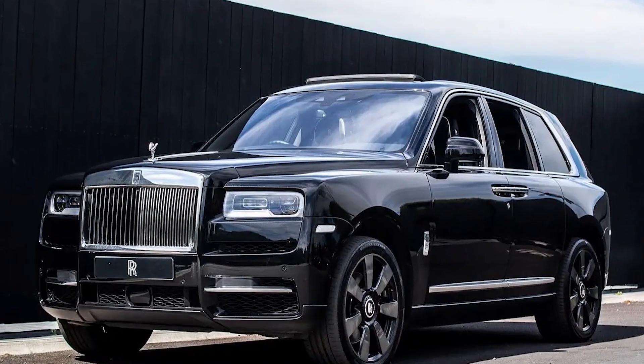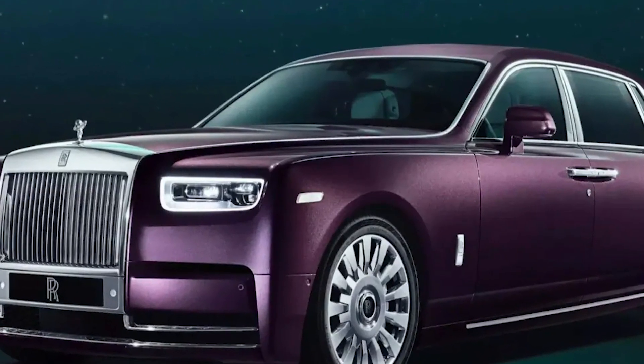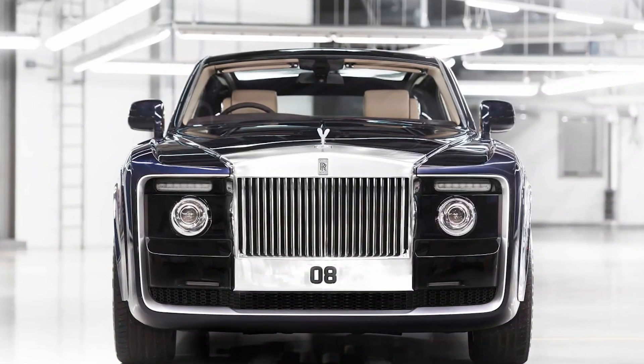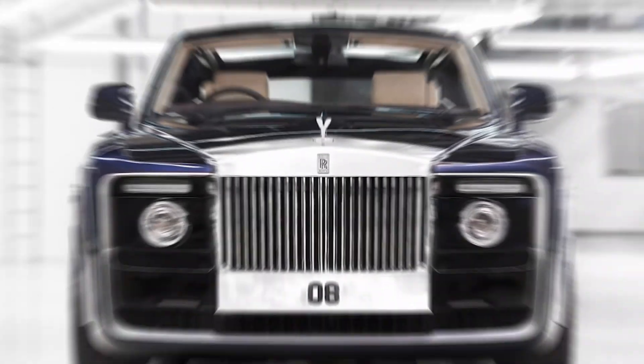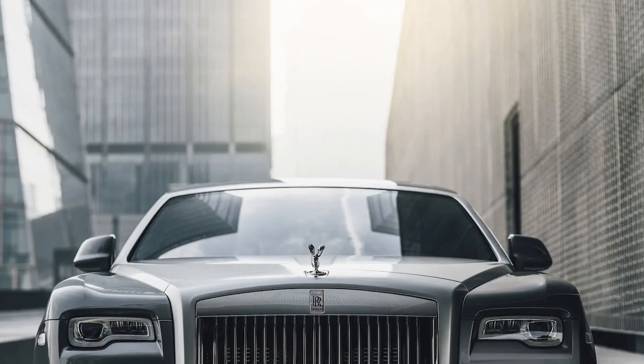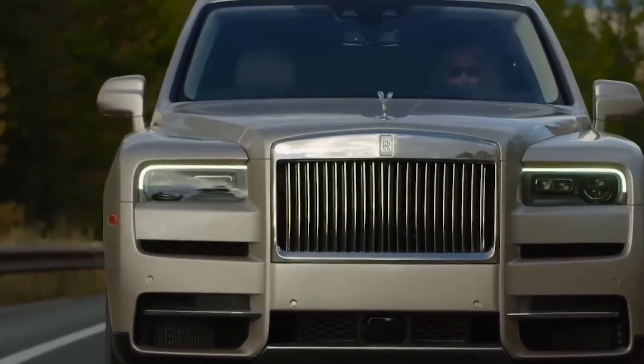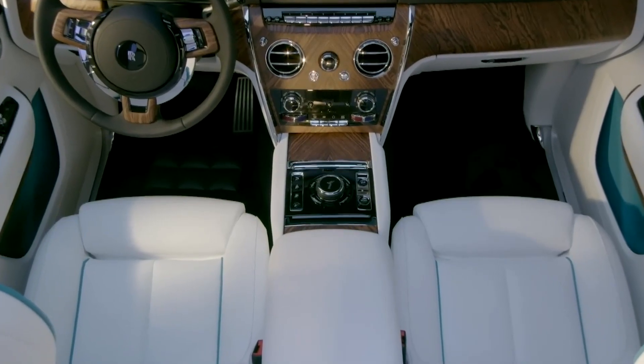Rolls-Royce is known for its high-end customization options, and these options make this car very expensive. What if you get to know that someone got 1,000 diamonds crushed in the paint to get a little bit more sparkle? Insane, right? So these are some of the reasons why Rolls-Royce cars are so expensive.